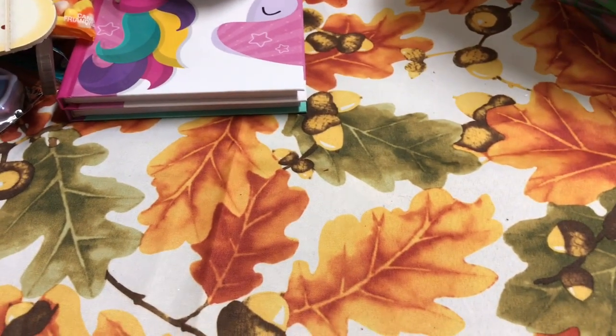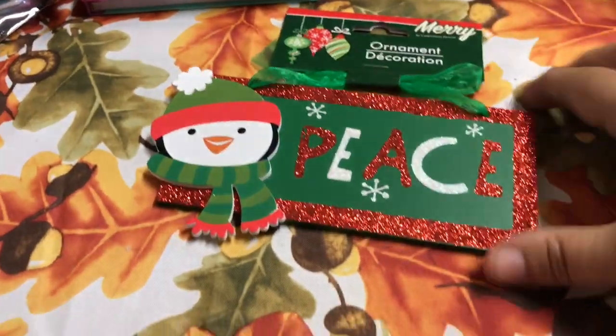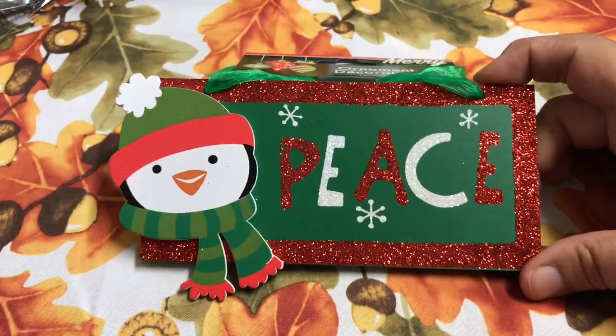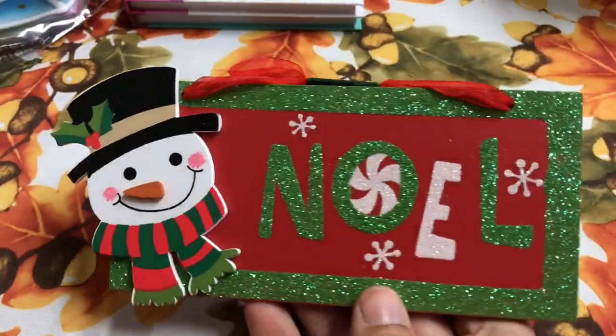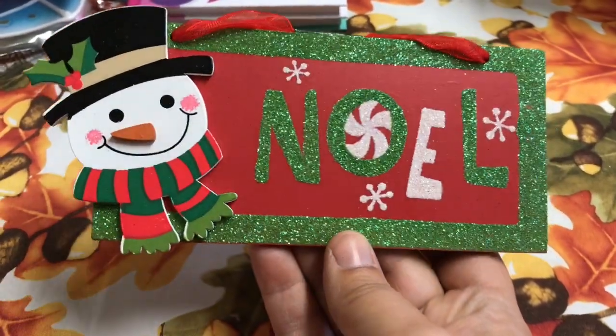I also picked up these ornaments. This one says 'Peace' — it is glittered on the outside and it has a penguin. I just found it was really really pretty. And then I got this one here — it says 'Noelle' with a snowman and it does have glitter.